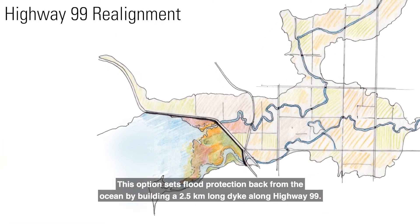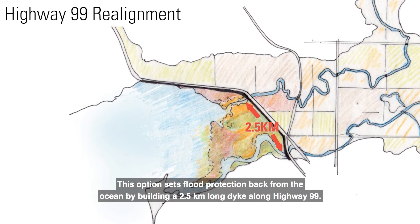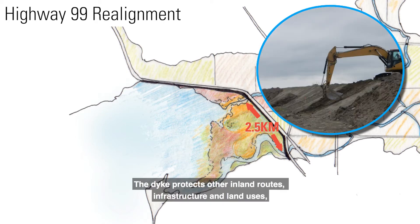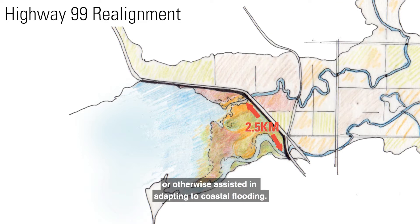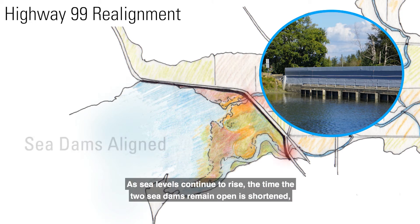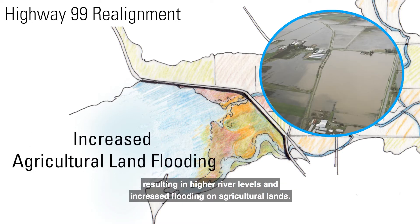Mud Bay — Highway 99 Realignment. This option sets flood protection back from the ocean by building a 2.5-kilometer-long dike along Highway 99. The dike protects other inland routes, infrastructure, and land uses, while residents along the coastal side of Highway 99 in the Mud Bay area are relocated or otherwise assisted in adapting to coastal flooding. The two sea dams are rebuilt and aligned with the Highway 99 super dike. As sea levels continue to rise, the time the sea dams remain open is shortened, resulting in higher river levels and increased flooding on agricultural lands.